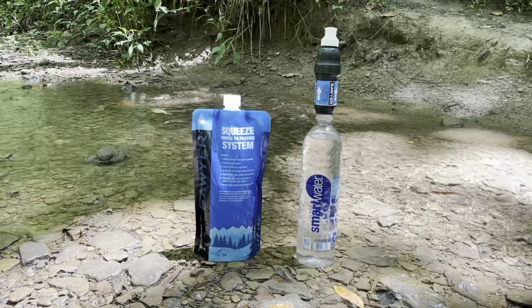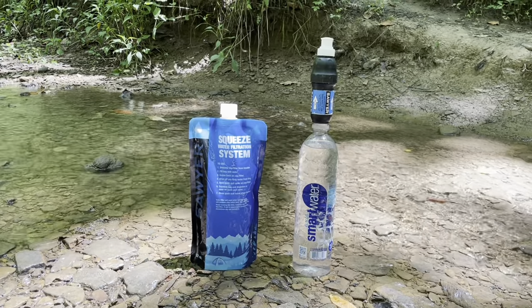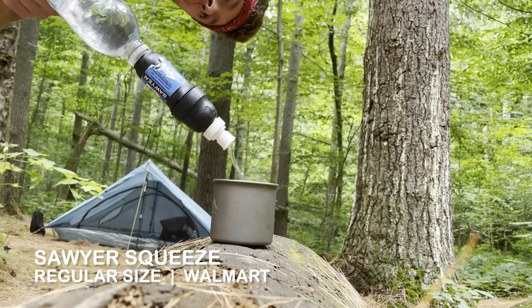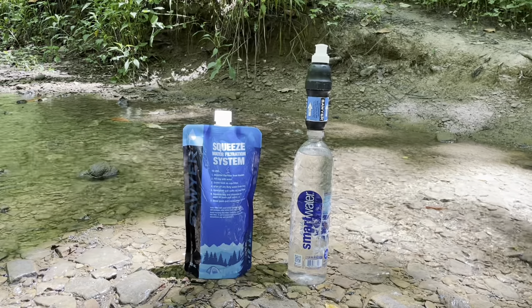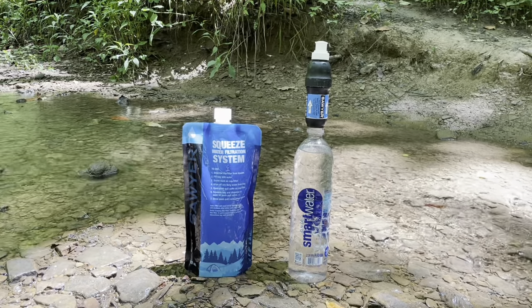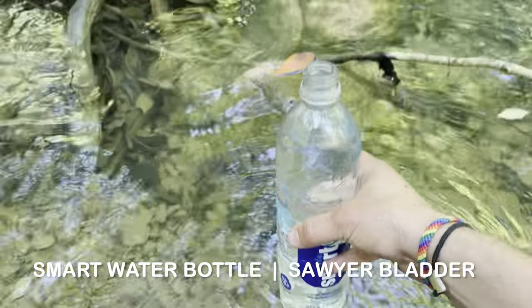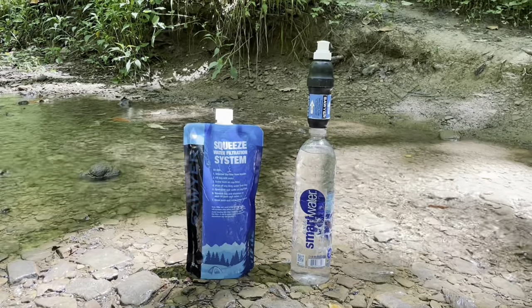Walking to the water source here — it's pretty common on the AT for the water source to be a bit of a walk. So this is my water system: I have the Sawyer Squeeze, normal size, which came with a bladder, and I also carried a Smart Water bottle. The system was very simplistic and I loved that about it — it lasted me the whole AT.